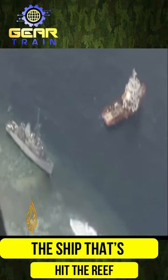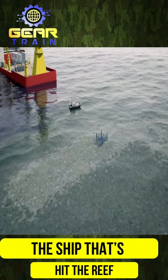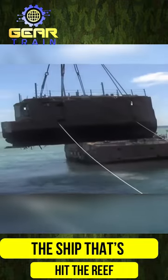The USS Guardian's grounding caused extensive damage to over 25,000 square feet of coral reef, which cost U.S. taxpayers $2 million for coral reef restoration efforts. In total, the salvage operation cost an additional $25 million.